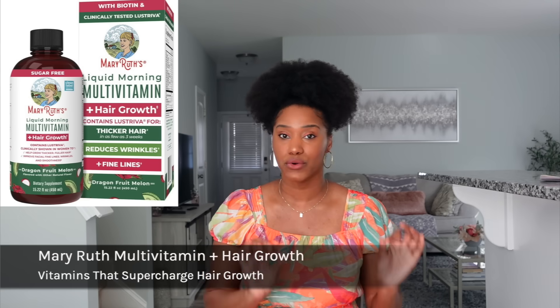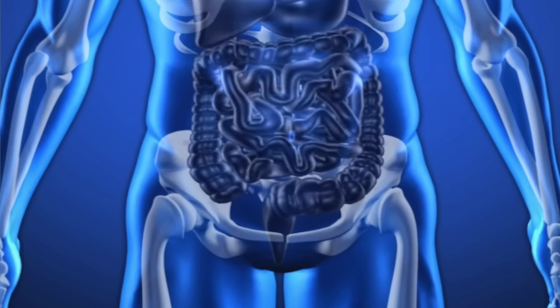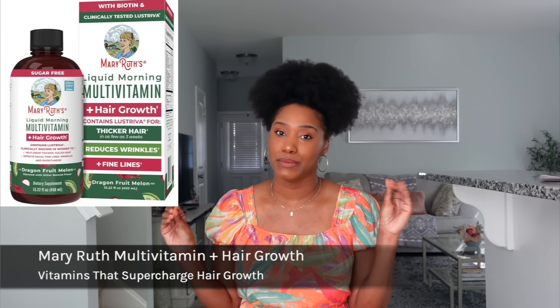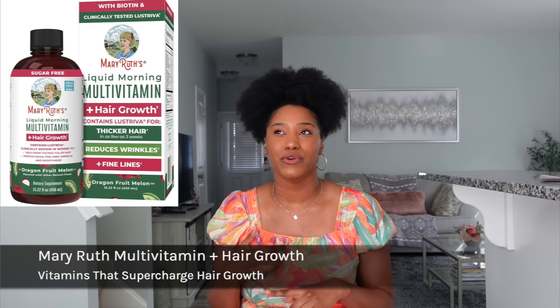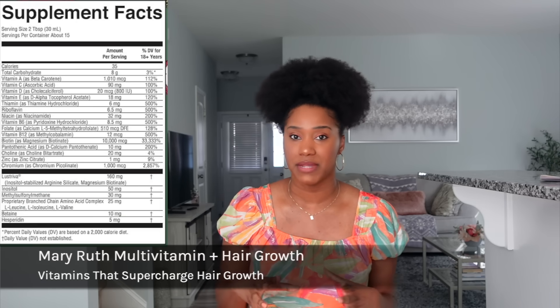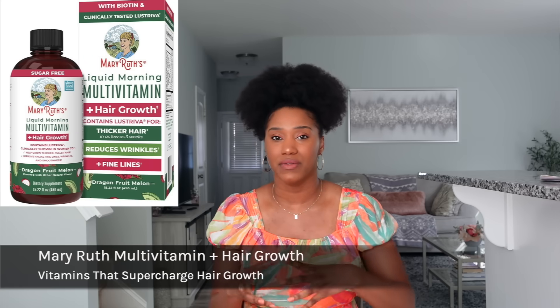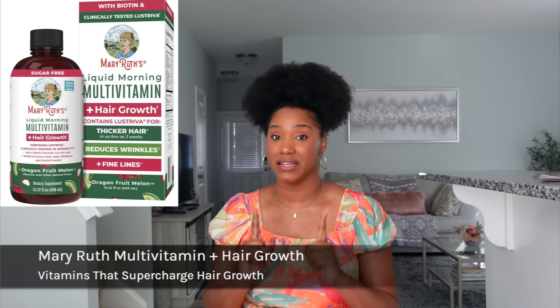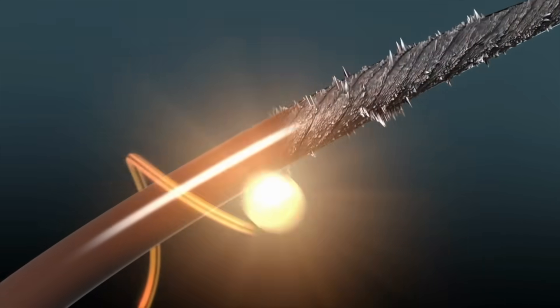The next supplement I want to recommend is the Merry Root Hair Growth Multivitamin — but you want the liquid version. The benefit of liquid vitamins is that you get better bioavailability and faster absorption into the body compared to capsules. The downside is the taste may not be as great. This vitamin has a nice amount of B vitamins, especially biotin, and there's zinc in there as well. If your hair has been on the thinner or weaker side, this is a great supplement, especially for increasing hair thickness, because B vitamins support keratinization — the building blocks of keratin and our hair.